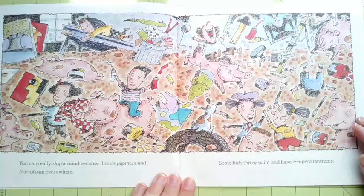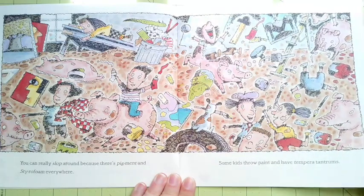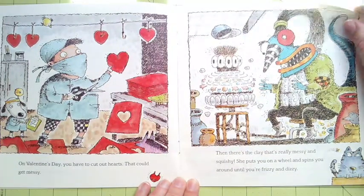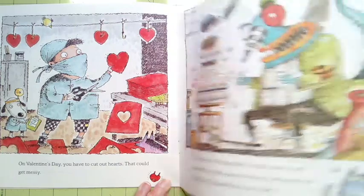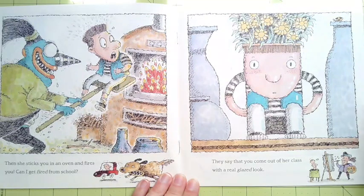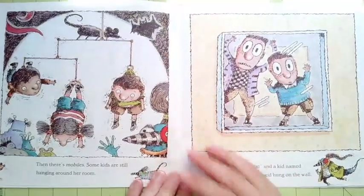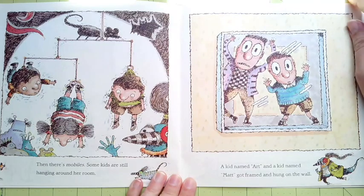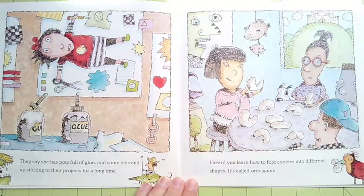You can really slop around because there's pigment and styrofoam everywhere. Some kids throw paint and have tempera tantrums. On Valentine's Day you have to cut out hearts — that could get messy. Then there's the clay that gets really messy and squishy. She puts you on a wheel and spins you around until you're frizzy and dizzy. Then she sticks you in an oven and fires you. Can I get fired from school? They say that you come out of her class with a real glazed look. Then there's mobiles — some kids are still hanging around her room. A kid named Art and a kid named Matt got framed and hung on the wall. They say she has pots full of glue and some kids end up sticking to their projects for a long time.